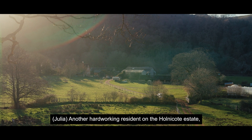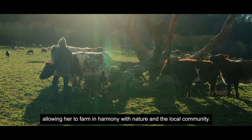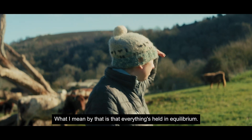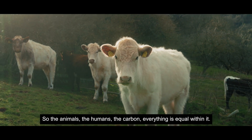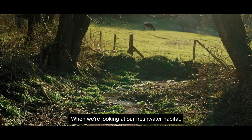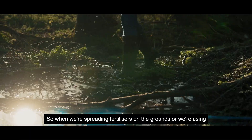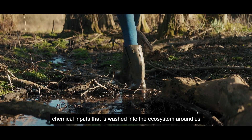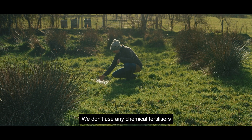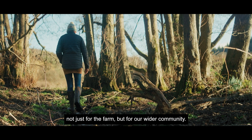Another hardworking resident on the Honeycott Estate is tenant farmer Holly Purdy. Holly uses a low-impact, sustainable approach, allowing her to farm in harmony with nature and the local community. Here on the farm we're trying to create a circular model — everything held in equilibrium: the animals, the humans, the carbon — everything is equal within it, no part more important than another. When we're looking at our freshwater habitat, we need to see ourselves as a potential point of pollution as farmers. Fertilizers and chemical inputs are washed into the ecosystem, and that's something we don't do here — no chemical fertilizers, no herbicides or pesticides — because we want to ensure the impact we have is positive, not just for the farm but for our wider community.